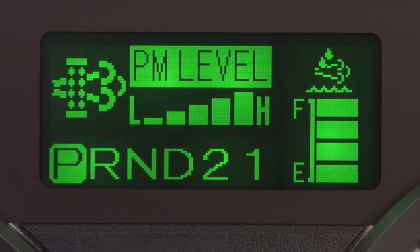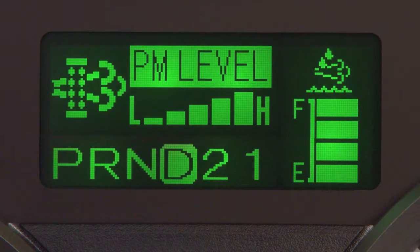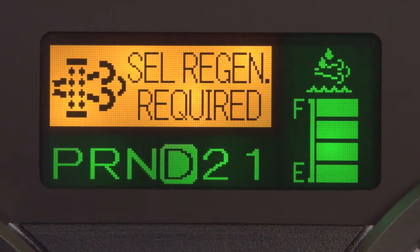When regeneration is in progress, this message appears. When regeneration is required, the MID will display an amber or red message notifying you to initiate regeneration, either automatically or selectively.